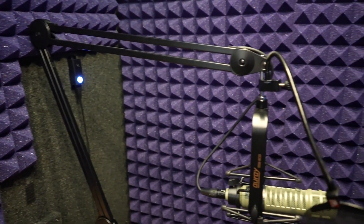Another accessory I recommend is a pop filter, which will help remove or eliminate the popping sounds you get when speaking into your microphone. Other accessories that are really useful are adjustable boom arm mics, which allow you to easily change the placement of your microphone.